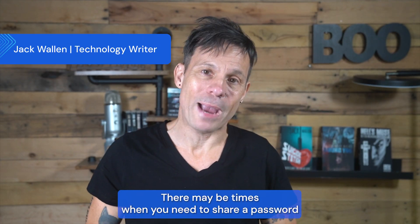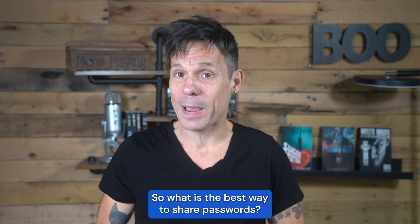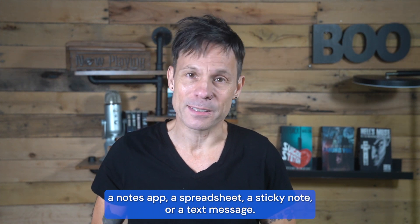There may be times when you need to share a password with someone like a team member, a family member, or a friend. So what is the best way to share passwords? Many people opt for insecure methods like email, a notes app, a spreadsheet, a sticky note, or a text message.